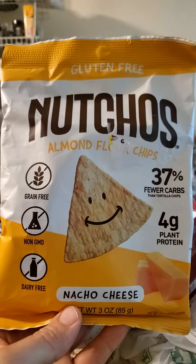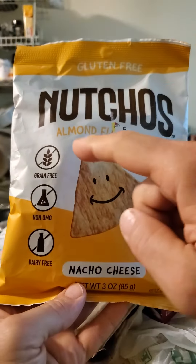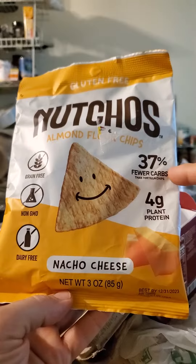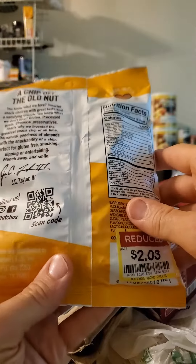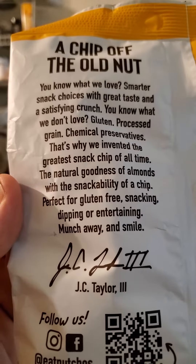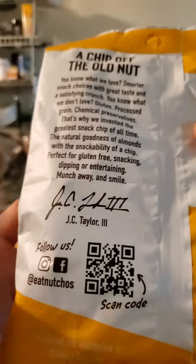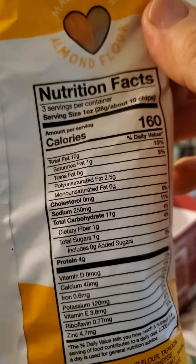This review is of Nachos nacho cheese almond flour chips. They're gluten-free, grain-free, GMO-free, and dairy-free. They've got four grams of plant protein, 37% fewer carbs than tortilla chips — which is a plus. And they're vegan, of course. No processed grains, no chemical preservatives — just processed nuts instead.